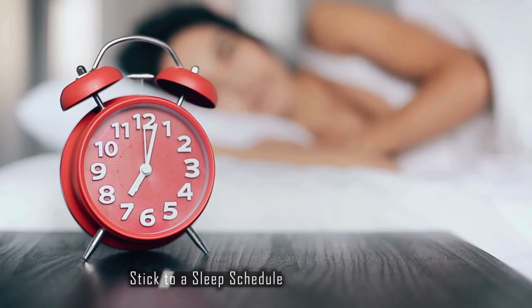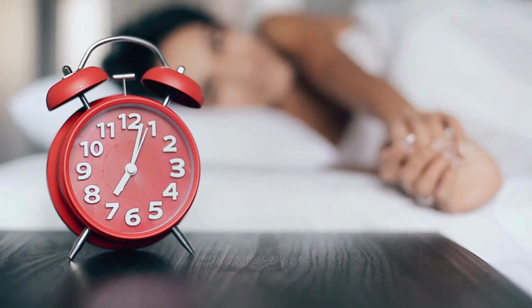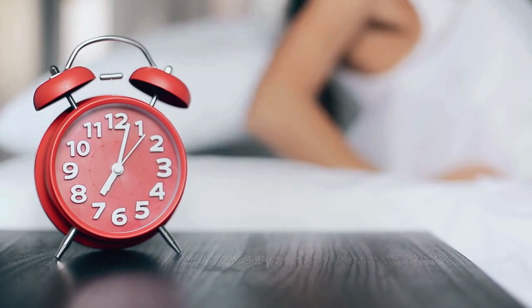But wait, before you jump straight into using temazepam, there are some things you might want to try first. We all know that good sleep is the key to feeling our best, but sometimes it's just so hard to come by. Here are a few natural sleep tips that could help you get those precious Z's without needing a prescription. Stick to a sleep schedule — go to bed and wake up at the same time every day, even on weekends. Your body loves routine, and this can help regulate your internal clock.